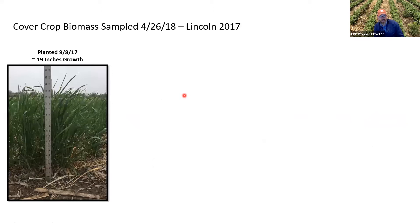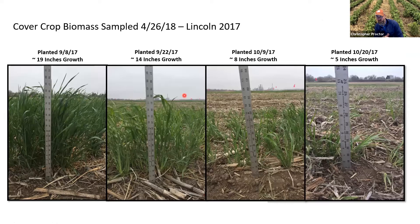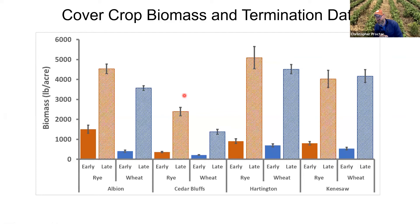Visually, planting in early September versus late September versus early or late October shows clearly that the later you plant, the less biomass you generate. You can also flip the coin and delay termination to generate additional biomass. Terminating two weeks later — say May 15 versus right at planting — can make a huge difference in how much biomass you accumulate. The more time you give your cover crop to grow, the more biomass you'll gain.